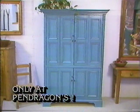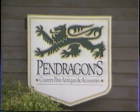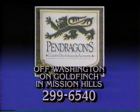Okay, you win. I know you've been looking forever. Country furnishings for California lifestyles at Pendragon's. Honey, there's easy financing. We can still go to Europe.